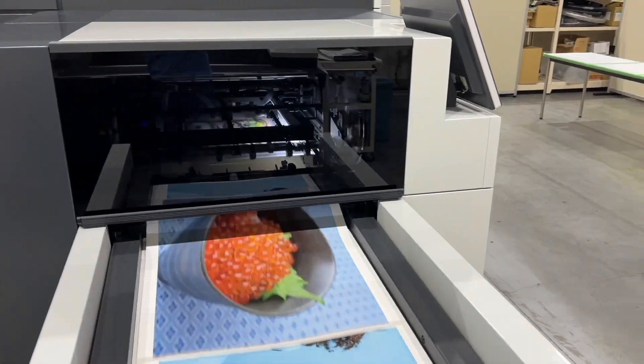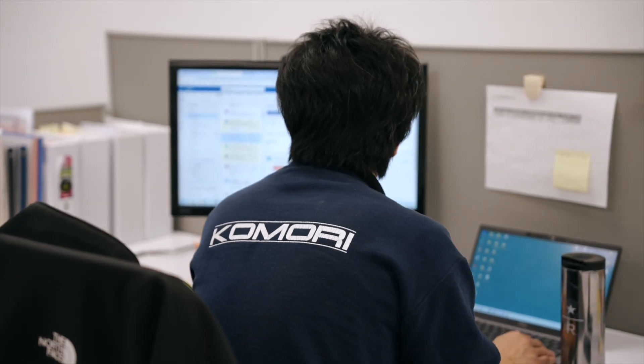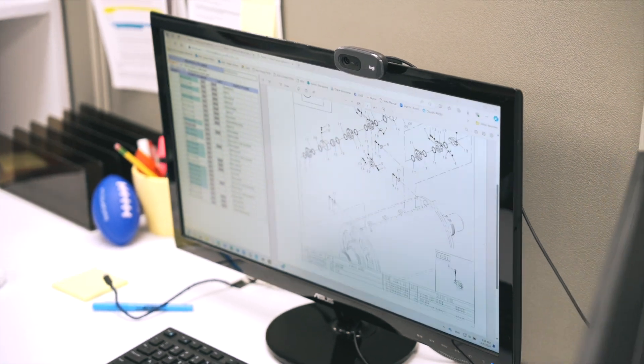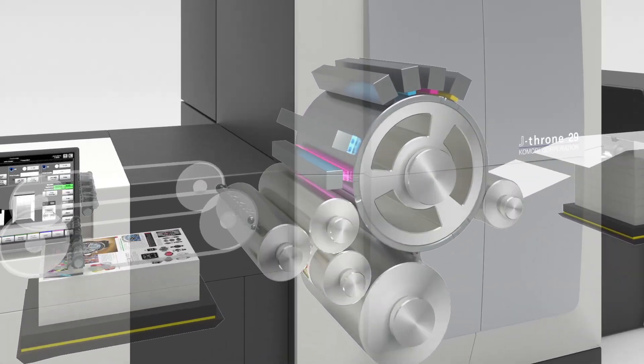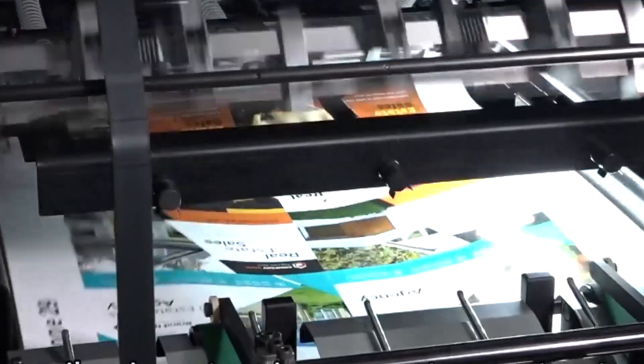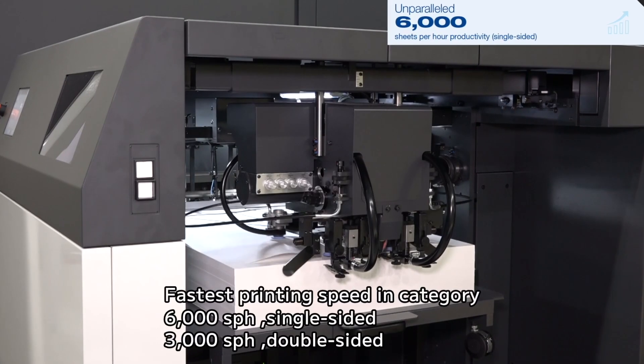The J Throne 29 stands out in the digital inkjet press market due to several innovations. First and foremost, it's built entirely in-house by Komori, allowing us to integrate our decades of precision engineering expertise into every component. This ensures seamless operation and superior reliability, which is critical for reliable high-performance printing.